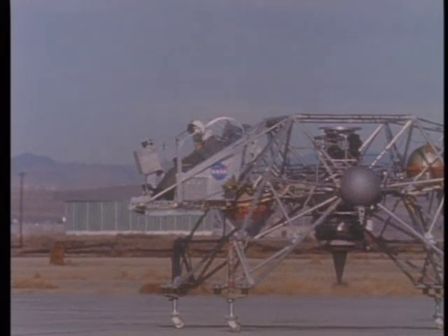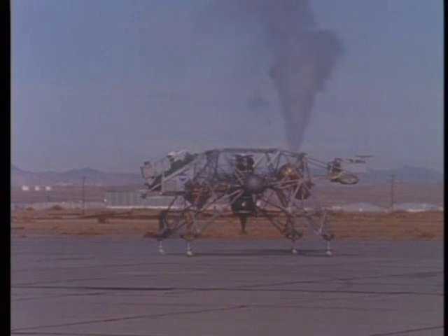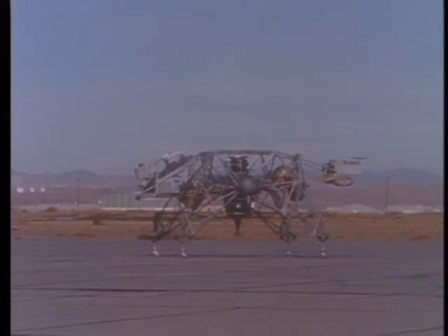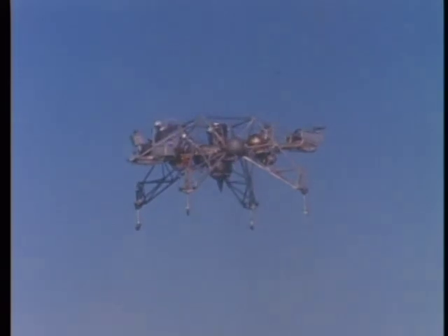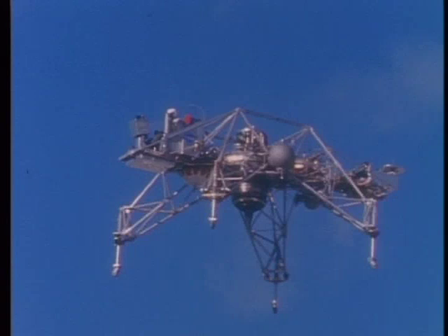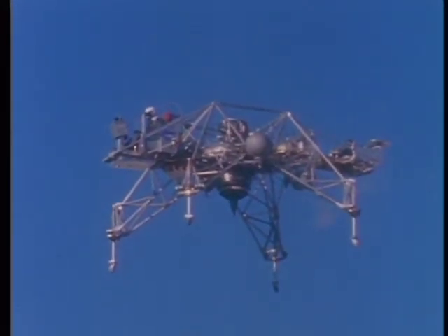Eagle, Houston. We have you now. Do you read? Over. Loud and clear. Roger. We see your VERT 47. I don't know what the problem was there. It just started oscillating around in yaw. According to the needle, we're picking up a little oscillation right now, as a matter of fact. Roger. We'll work on it. Aldrin is referring to the LEM steerable antenna — that comment about the oscillations.